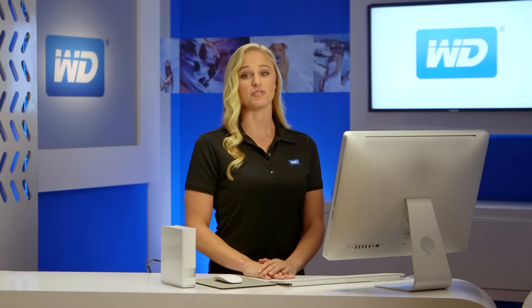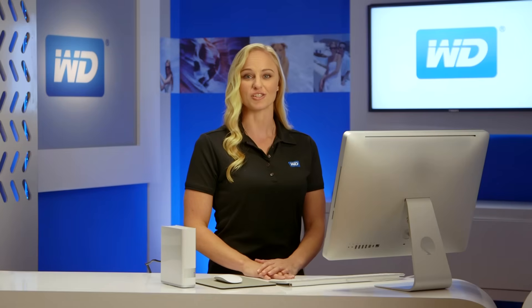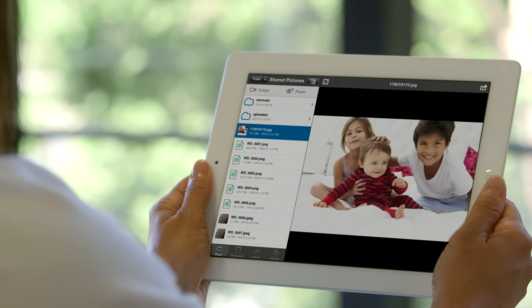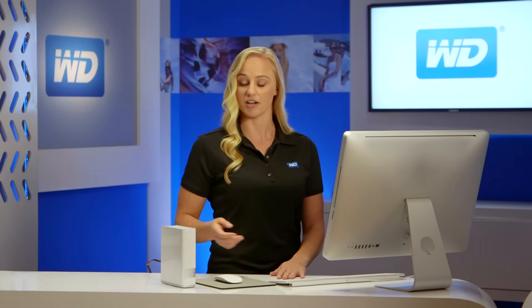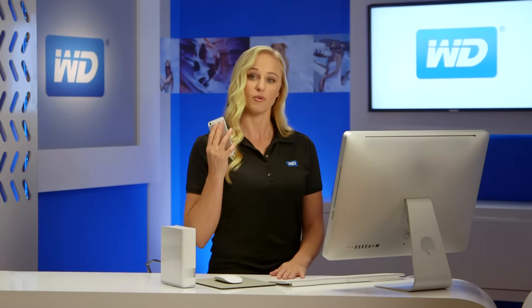Being able to access and see what's important to you when you're at home is ordinary. Being able to access and share those memories anywhere in the world is extraordinary. With WD's free MyCloud app, all your personal content on your drive is available to you on your tablet or smartphone, wherever you are.